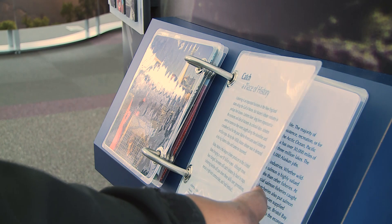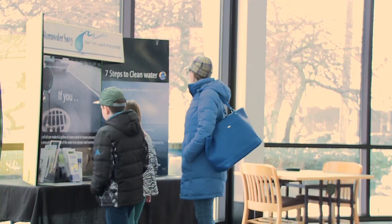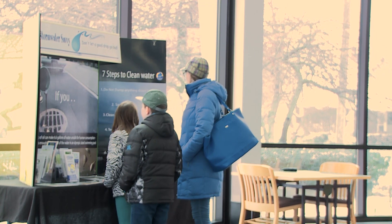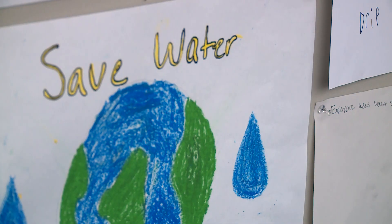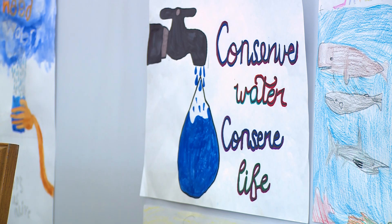Our library has a vision of providing lifelong learning opportunities for everyone in the community, so this seemed like a perfect opportunity to draw in more people and let them learn more about the rivers and waters. We have an amazing, historic, unique river here in Niles, and the more that kids understand why it's so special, the more they'll appreciate it. And I think the more they'll appreciate it, the better they'll take care of it as they get older and teach their kids to take care of it.